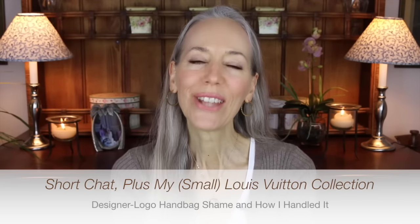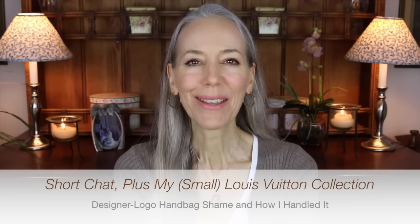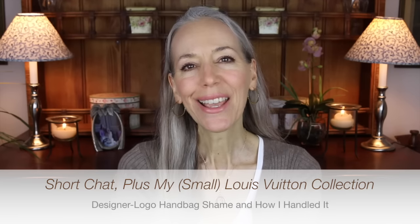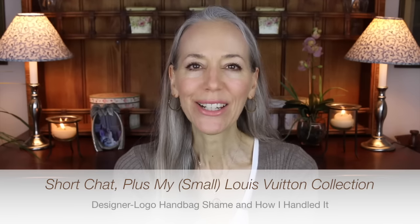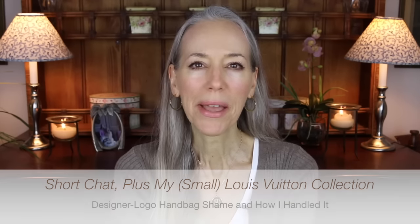Hi everybody, welcome back to my channel, or welcome if it's your first time. Today I am doing a handbag collection video. I've had requests to do that for the past six or eight months, and I just got another one, so I thought I would do my very small Louis Vuitton collection. I have a special story about the first Louis Vuitton I ever bought in 1984.